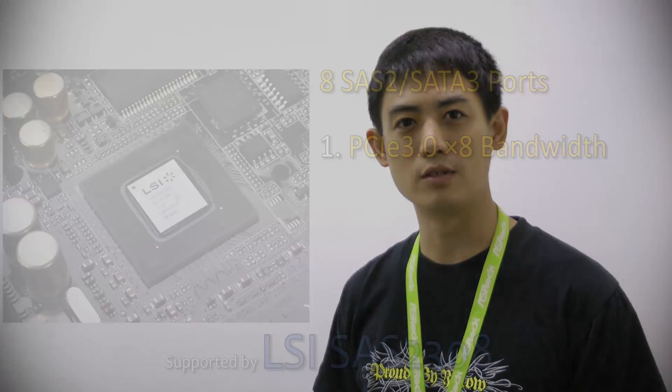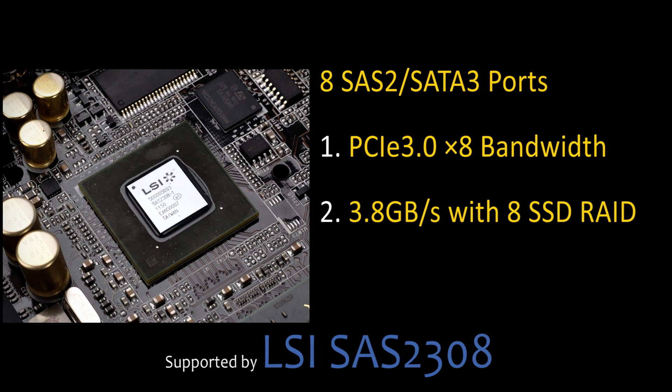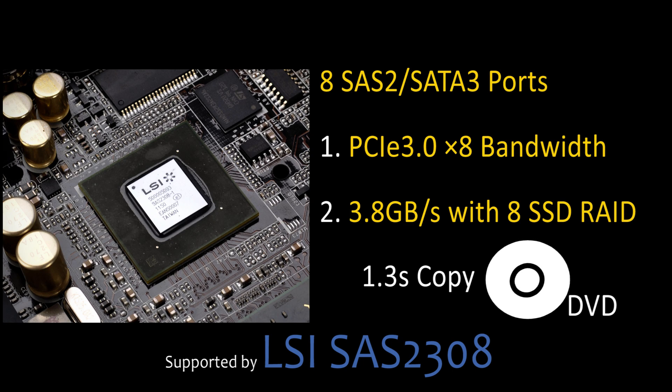With ADATA's SX900 solid-state drives, our file transferring speed can go up to 3.8 GB per second, which means that transferring a 4.7 GB DVD file takes only 1.3 seconds.